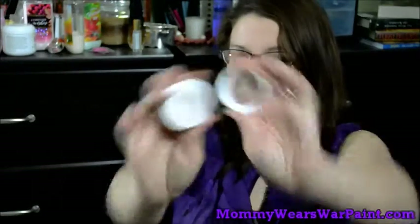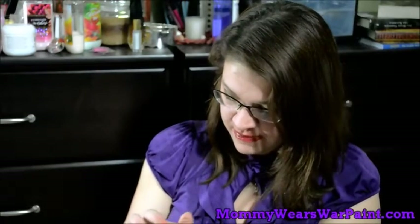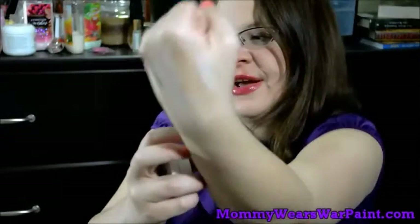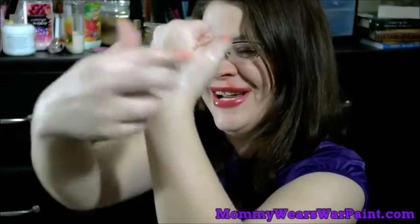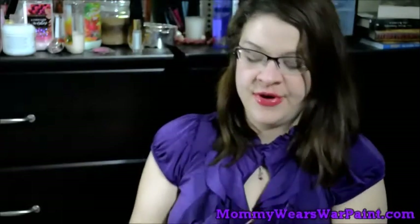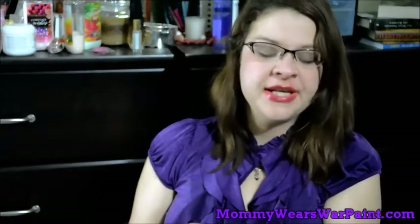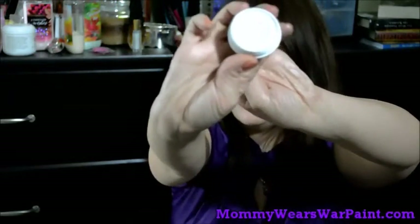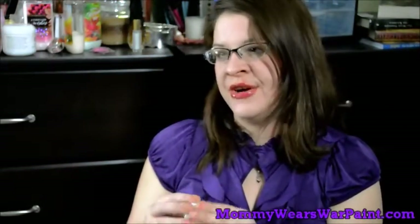I want to share a highlighter that is apparently going to be discontinued soon — the ColourPop highlighter in Fanny Pack. It looks like a very bright white but it's easily blendable. It is a sheer but buildable highlighter — you can build it up to quite intense. If you are familiar with ColourPop highlighters, go run and get this because apparently they are discontinuing it. It is a favorite and I'm going to be really sad when it's gone.